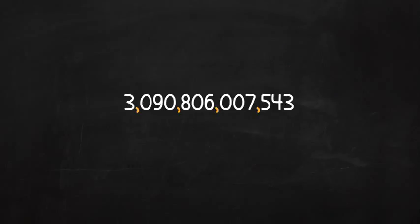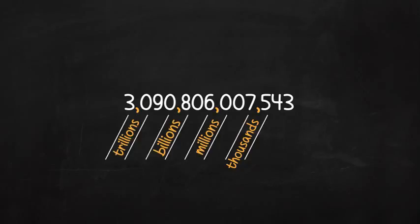To read big numbers, name your commas like this: thousands, millions, billions, and trillions. Then start at the left and read each number. When you come to the comma, say the name we gave to the comma. 3,090,806,007,543 bugs are coming.